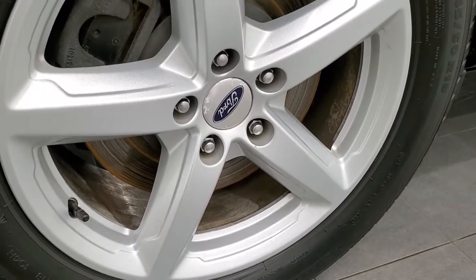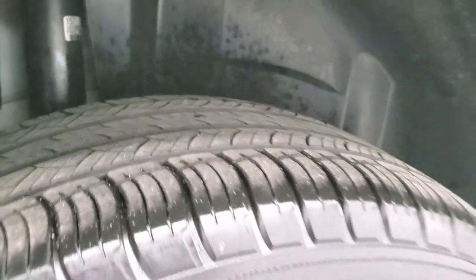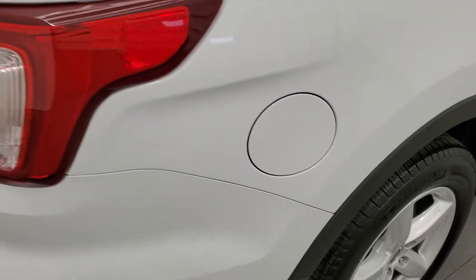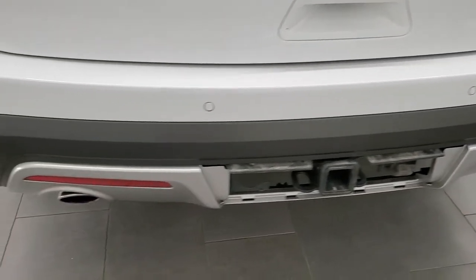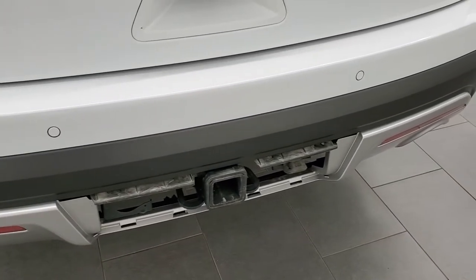The rear rim is in excellent shape as well, and the back tires have just as much tread as the front tires. This one does have the capless fuel fill, which is a real nice feature — never get gas on your hands again. As you come around to the back of the vehicle it is just as clean as the rest, and it does have the towing package which includes a receiver hitch and four-pin wiring.